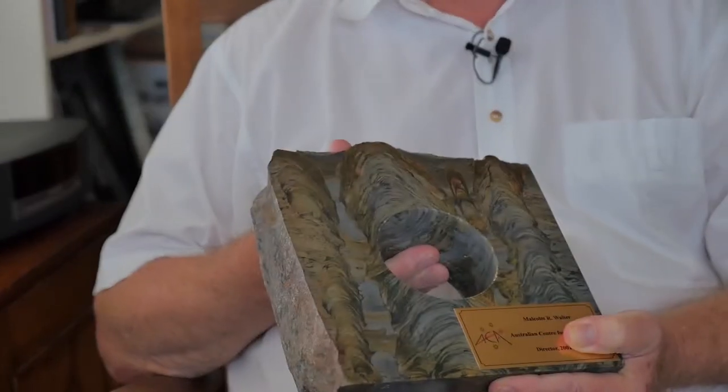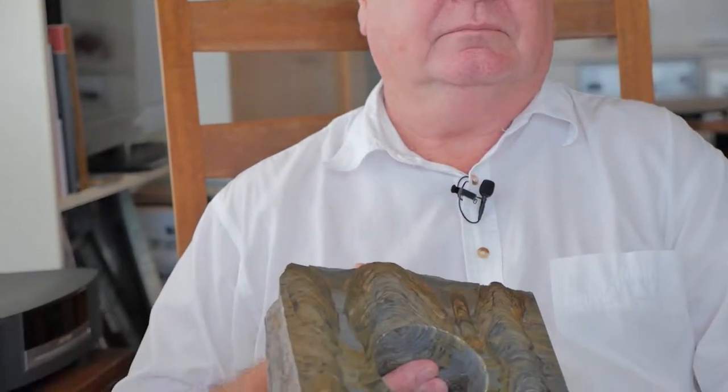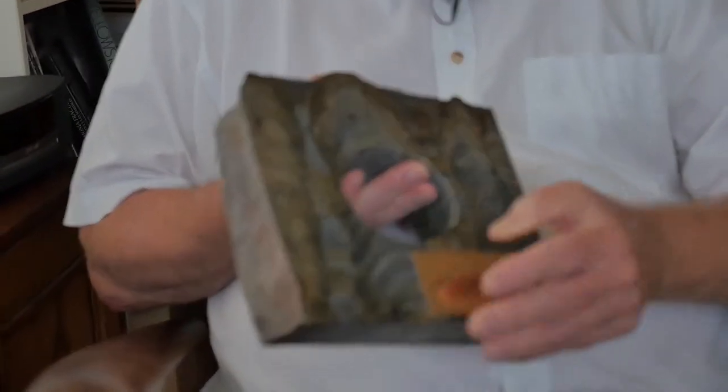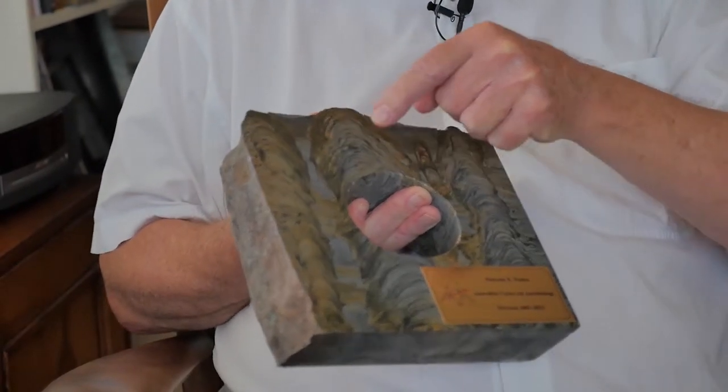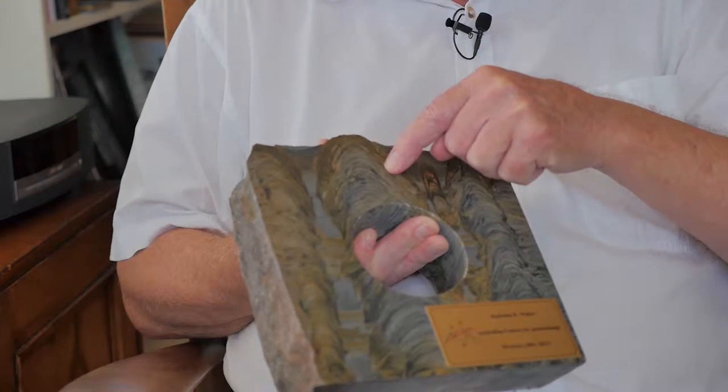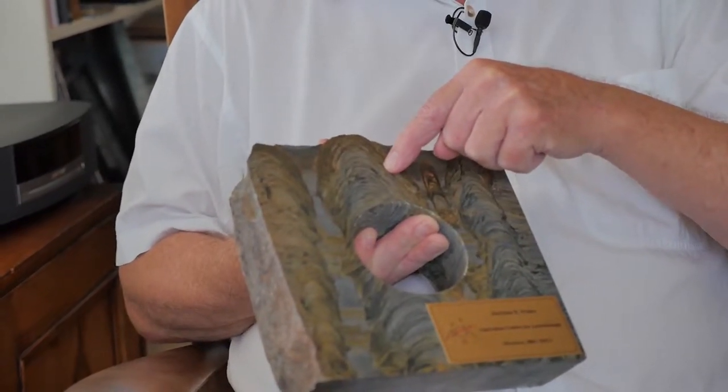2.7 billion — how do you know how old it is? Well, it's been dated. It comes from rocks in the Pilbara in Western Australia, interlayered with this limestone layer. There are volcanic rocks that contain radio isotopes. You can see the almost microscopic layers there, each one representing a former microbial mat, we call it.